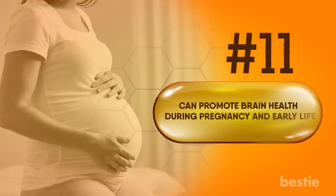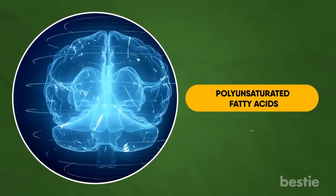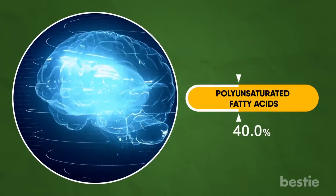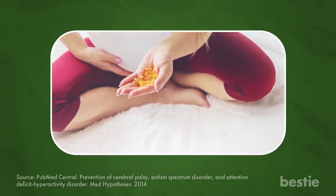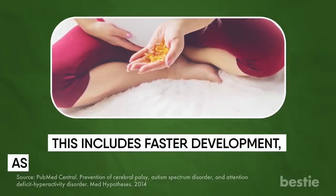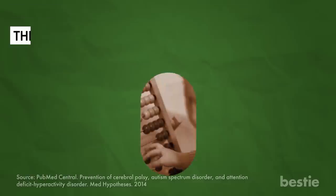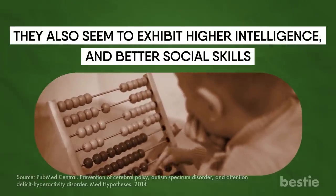Can promote brain health during pregnancy and early life. DHA makes up about 40% of the polyunsaturated fatty acids in your brain, which is why pregnant women need a lot of omega-3s. Research has shown that getting enough omega-3s while pregnant can benefit the child in various ways, including faster development, reduced risk of ADHD and autism, higher intelligence, and better social skills.